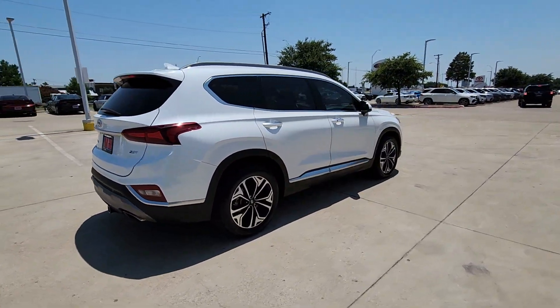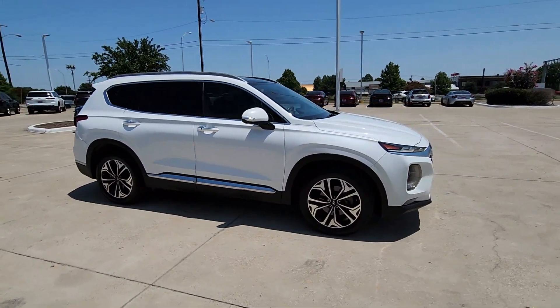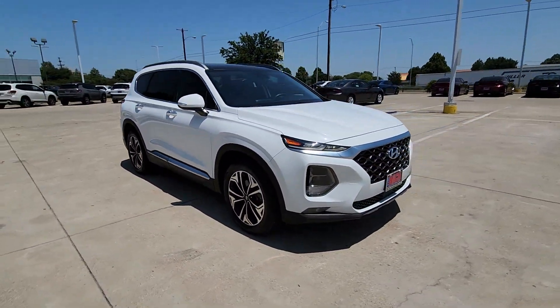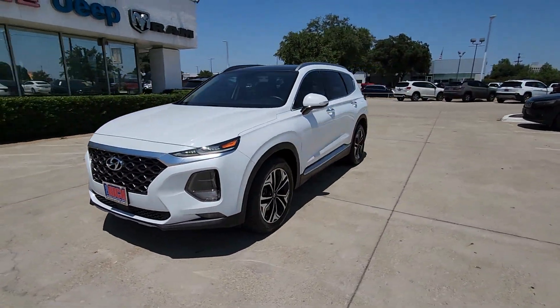Relax and enjoy the road trip in this convenient, well-equipped Santa Fe. Crossover versatility, striking looks, the latest infotainment and safety tech, and a spacious, comfortable cabin are yours in this stylish, family-focused SUV.